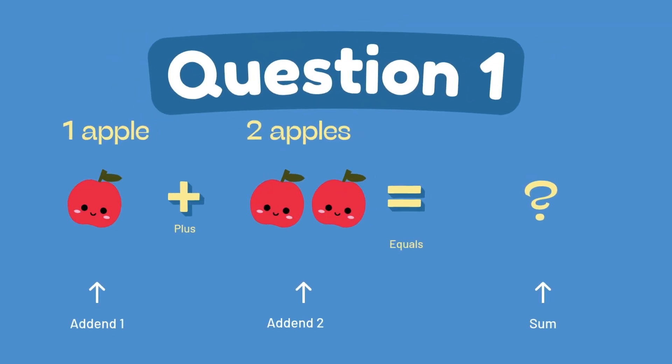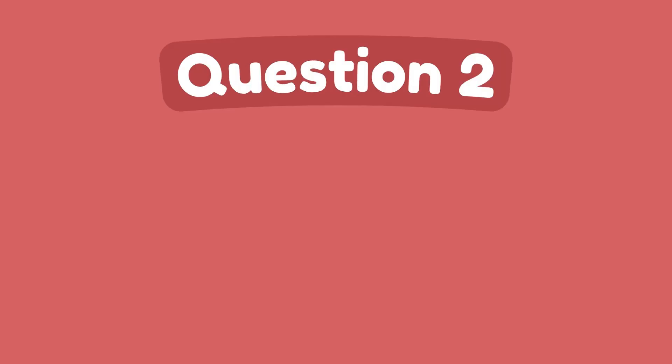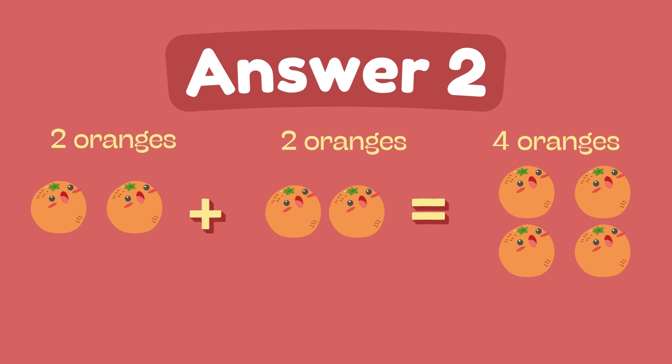What is 1 plus 2? The answer is 3. What is 2 plus 2? The answer is 4.